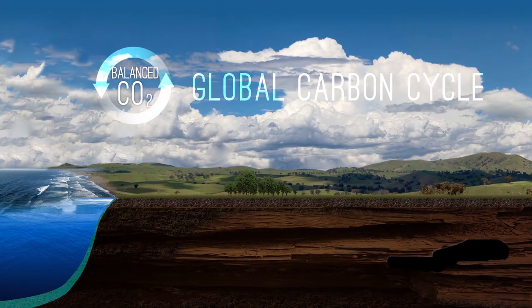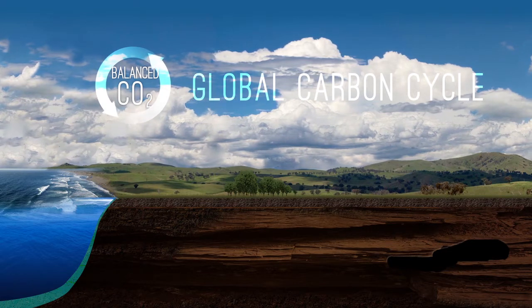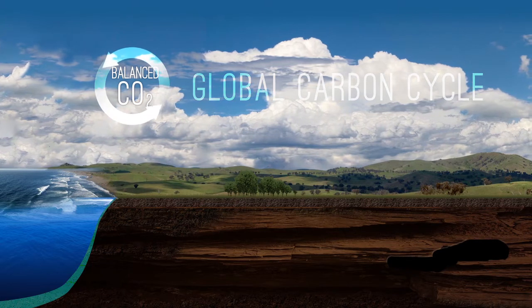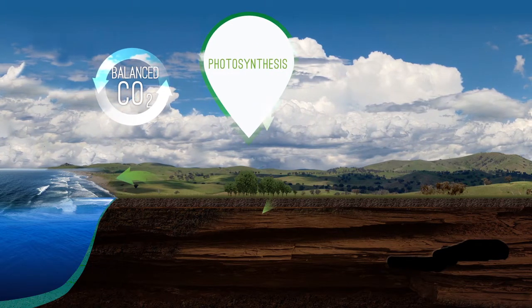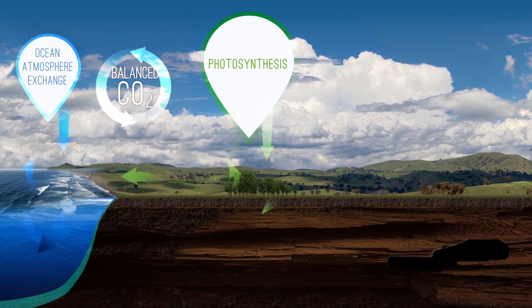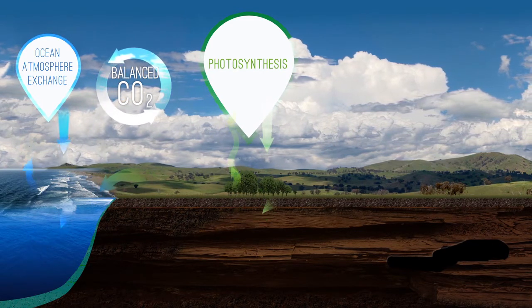A good place to start when looking at the science behind carbon farming research is running through the stages of the global carbon cycle. The global carbon cycle is meant to be in balance. We've got carbon dioxide in the atmosphere exchanging the whole time into plant material through photosynthesis, being absorbed into the oceans and being released back to the atmosphere in a fairly neutral cycle.